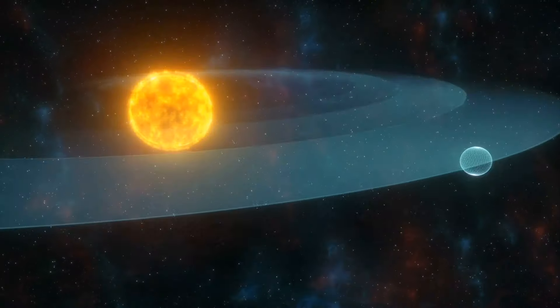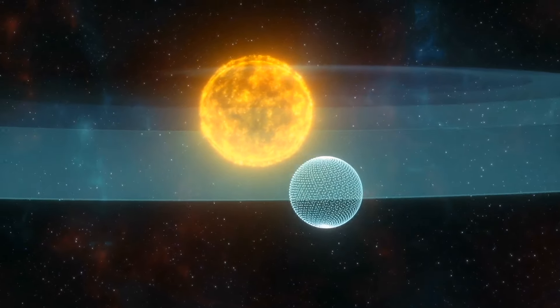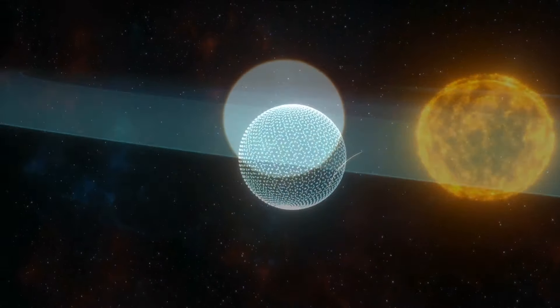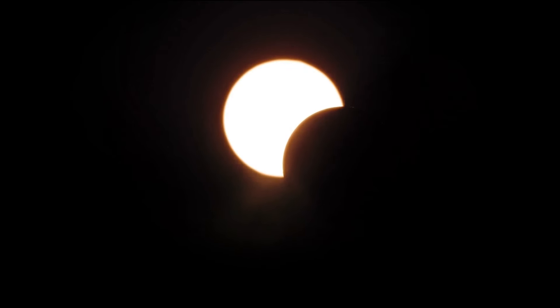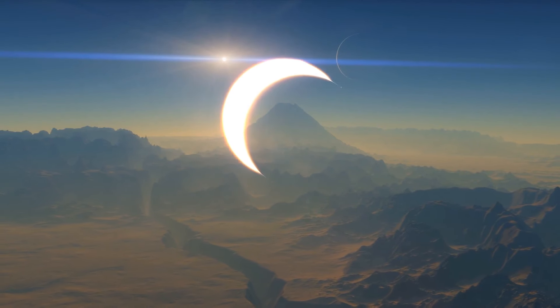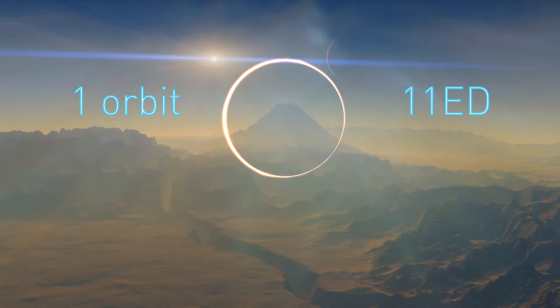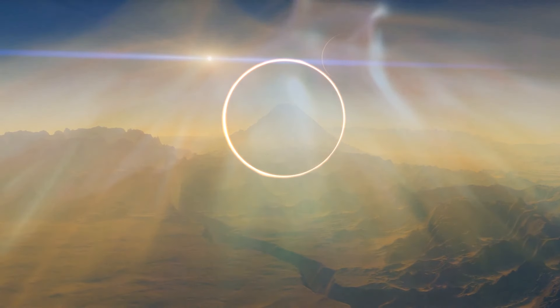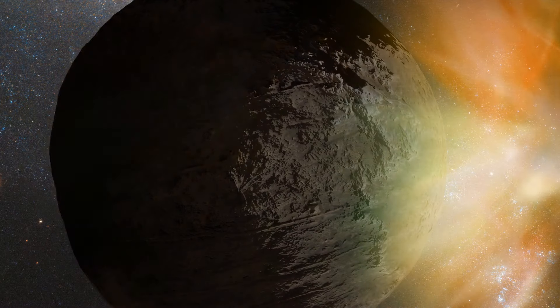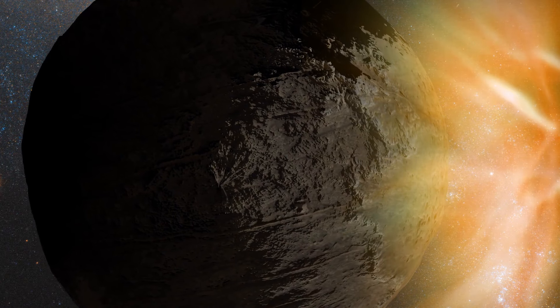Proxima Centauri b appears to be tidally locked with its parent star — one side faces the star at all times, and the other is always in darkness. Scientists haven't determined whether the planet has an atmosphere; it travels too close to its star, completing one orbit in 11 Earth days, and radiation might be pulling the planet's air away. If so, Proxima Centauri b isn't likely to have liquid water on its surface.